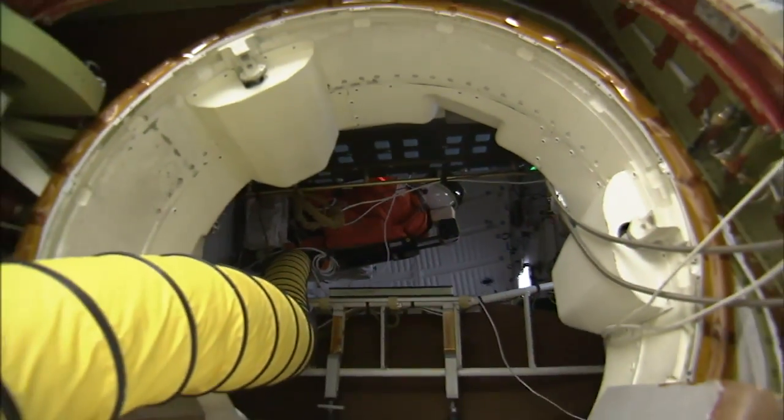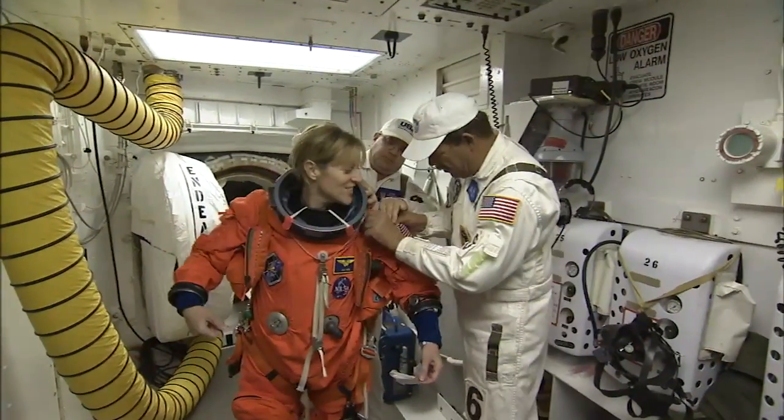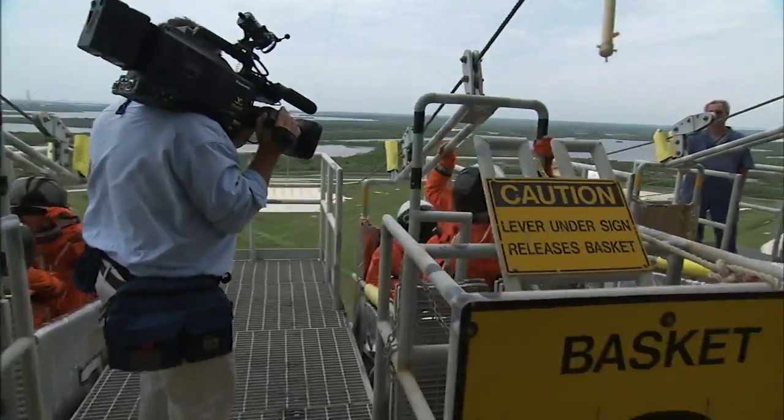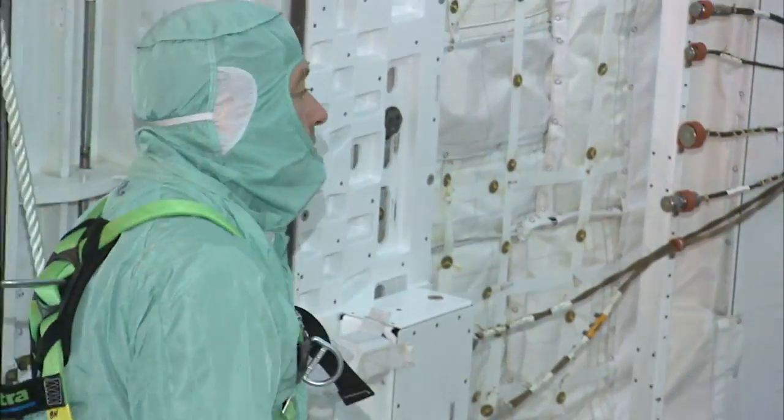TCDT training gives the flight crew a chance to become familiar with the spacecraft, check the fit of their spacesuits, practice slide wire basket evacuation procedures at the launch pad, and check out their mission's cargo in the shuttle's payload bay.